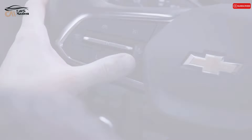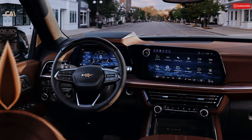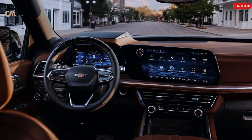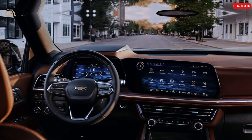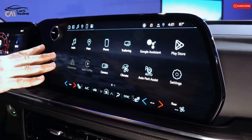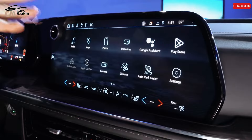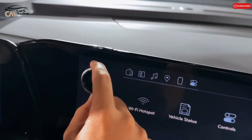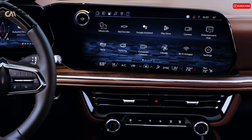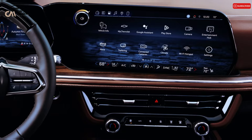Infotainment and Connectivity. Apple CarPlay and Android Auto are included in the Suburban dashboard, along with a large 17.7-inch touchscreen display and an 11.0-inch digital instrument cluster. For convenience, the main display is inclined to face the driver. A rear-seat entertainment system and a Bose stereo are optional. Bose sound, wireless smartphone charging mats, and Wi-Fi hotspots are standard amenities.